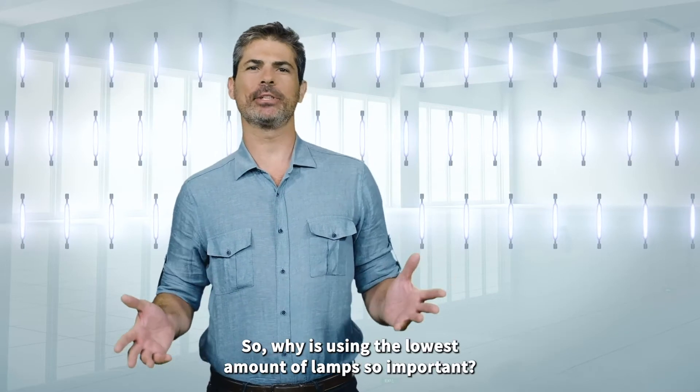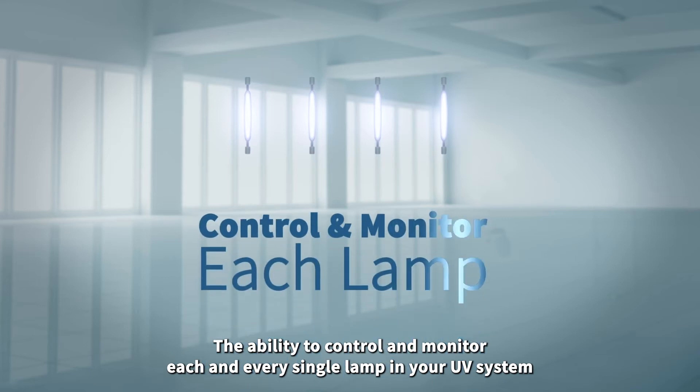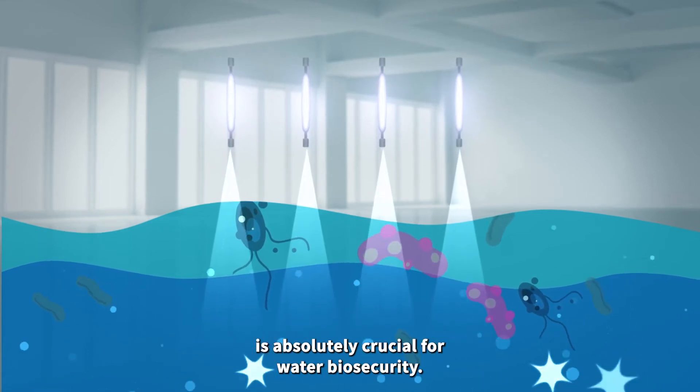So why is using the lowest amount of lamps so important? The ability to control and monitor each and every single lamp in your UV system and accurately know what UV dose you are getting is absolutely crucial for water biosecurity.